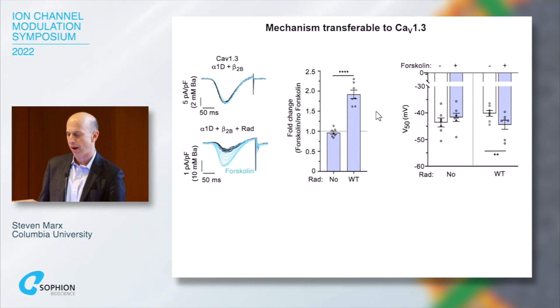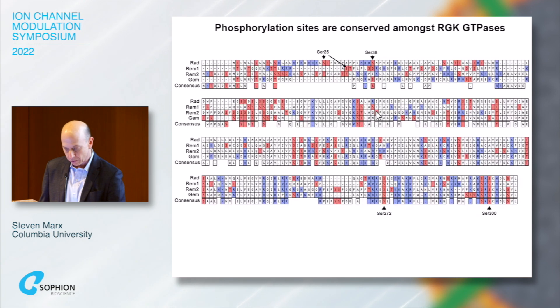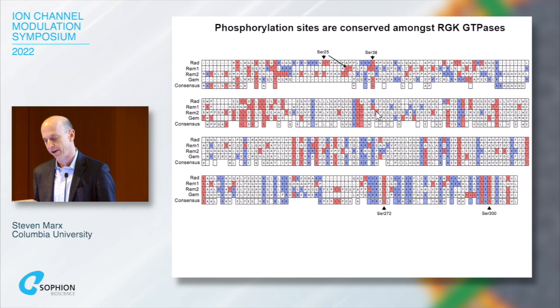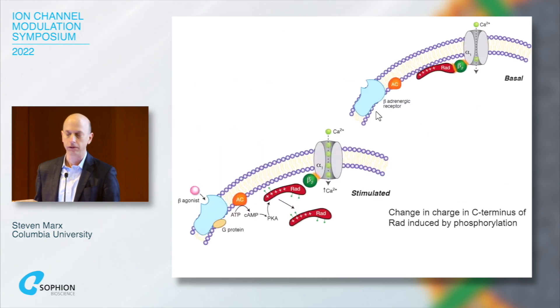RAD is conserved throughout evolution, and these four phosphorylation sites are also well conserved. They are also conserved in the other members of the RGK family. We looked at CAV2.2, which is not a cardiac channel but is also dependent upon beta subunit binding, and when we overexpressed RAD or expressed REM, we also saw regulation. This seems to be a relatively universal mechanism explaining PKA regulation of voltage-gated calcium channels.